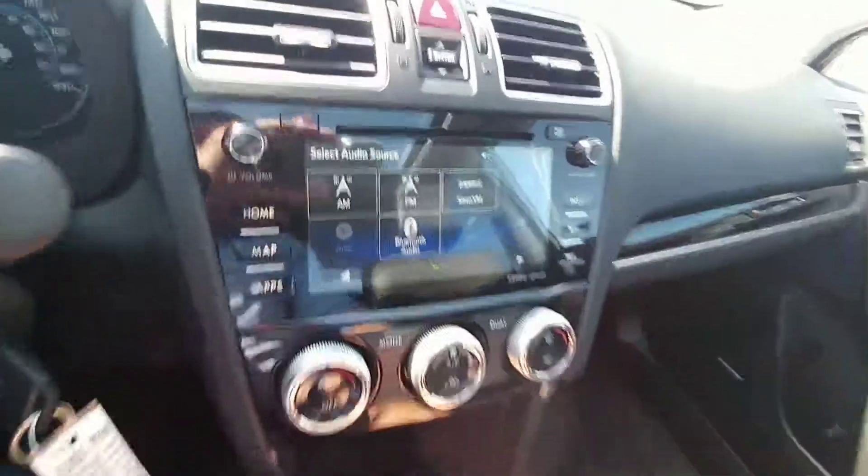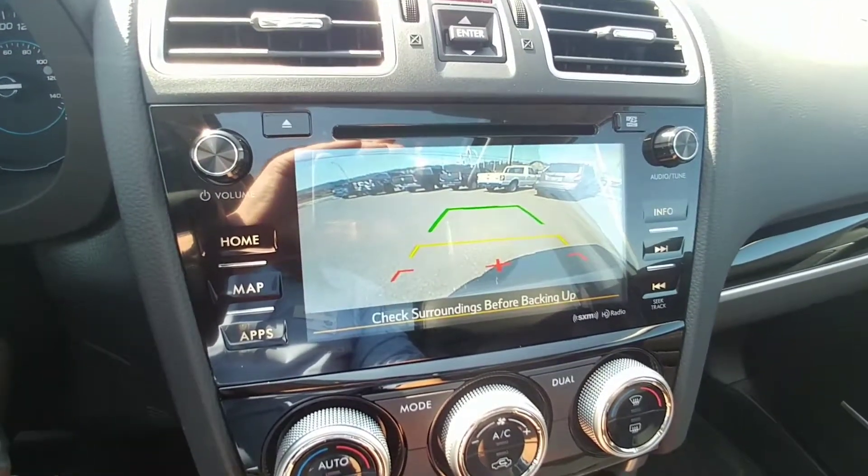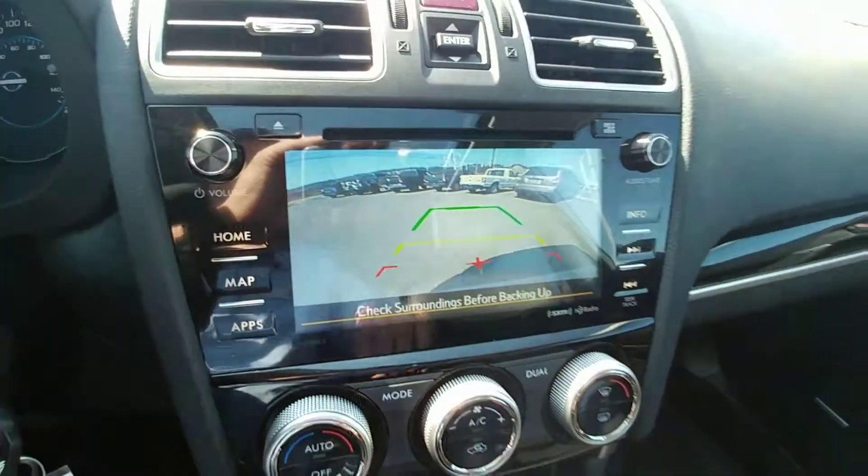The second that we put the car in reverse — boom — rear view camera. It does show you the top of your bumper so you have something to relate to.